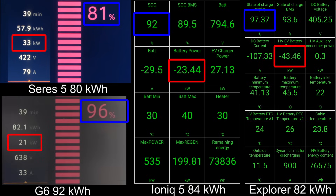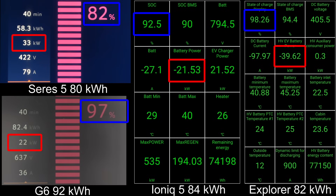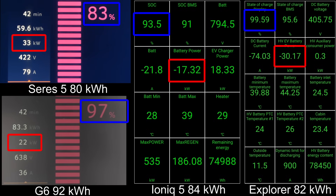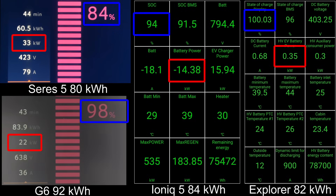Holy macaroni — G6 is almost at 100%. The Explorer hit 100% before the G6 — 400 volts beats 800 volts! The German autos are really awesome. G6 is about to hit 100%, Ioniq 5 is right behind it, and the CERES hasn't even hit 90% yet. Holy crap.